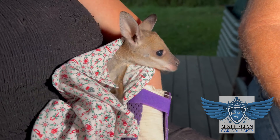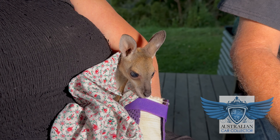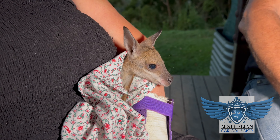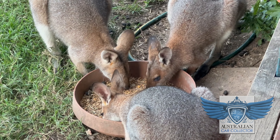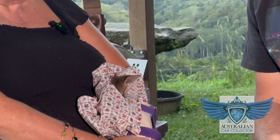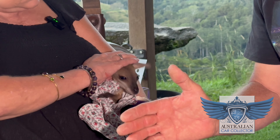Once the animal comes into care — like this little wallaby whose mum was hit just up the road — that's why it's so important to check pouches, because there's always babies. With macropods, it's a very long-term prospect — almost two years before they're releasable. Possums are shorter term, but macropods are a big commitment. The wildlife carer's responsibility is to take care of that animal until it's due for release.